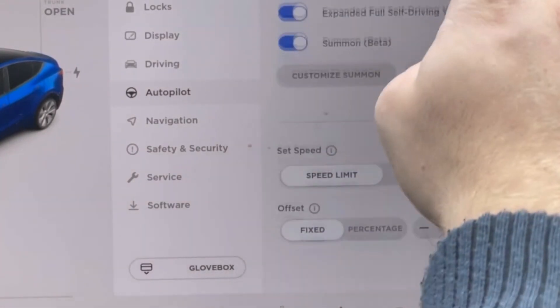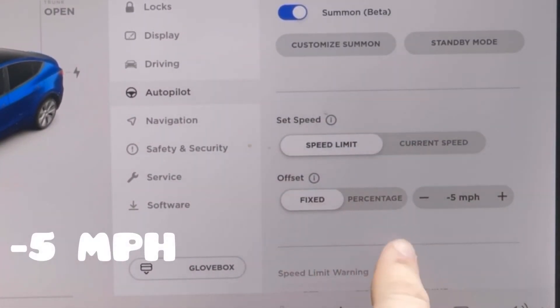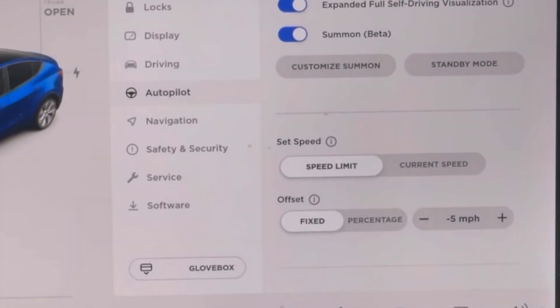That is what we got today. Once again you're going to want to make sure your speed limit offset is set to negative five. If you want more about that, check out the video linked in the description, and as always, that's all you need to know.